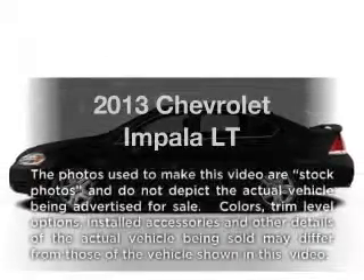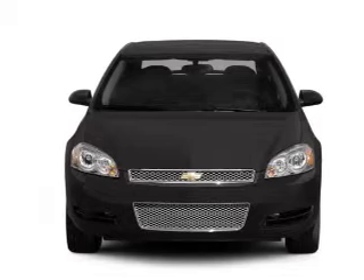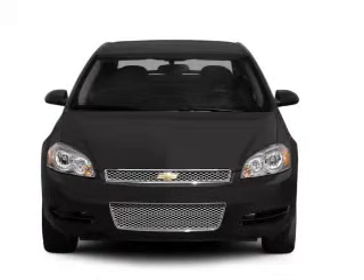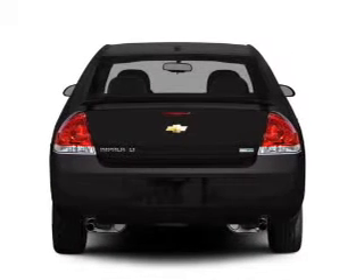Imagine yourself in this 2013 Chevrolet Impala. This is the set of wheels you've been looking for, with a reliable 6-cylinder engine. The powertrain includes front wheel drive driven by a 6-speed automatic transmission.